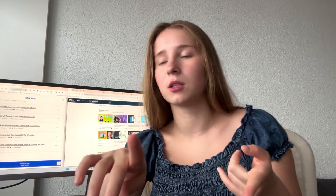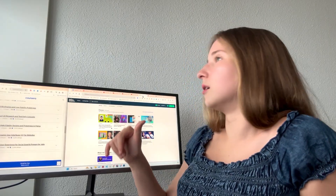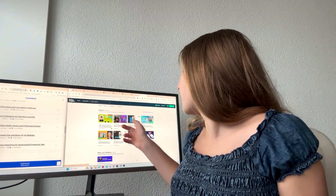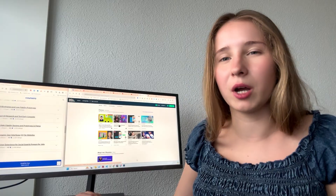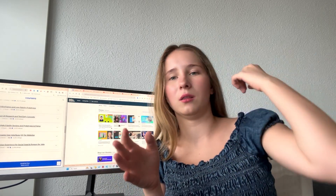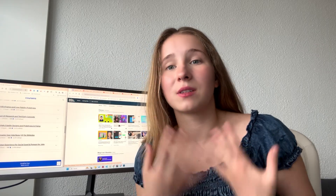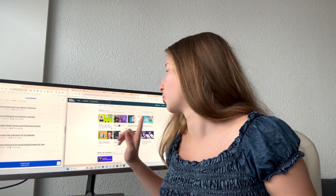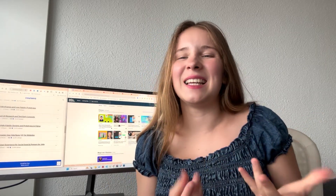If you want a more structured class that also gives you a certificate, there's a Figma UI/UX design intermediate and advanced course from Daniel Scott on Skillshare — this video is not sponsored. I took his advanced Figma class and he goes into very niche topics that help you build stable, quality designs: designs that don't break, that you can use when developing, that are responsive. He teaches a lot of Figma tricks.